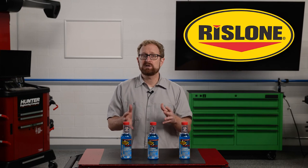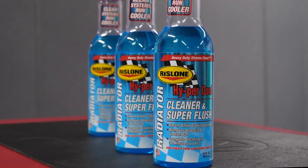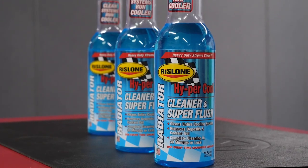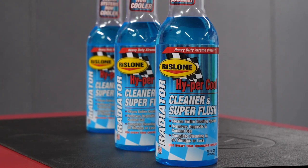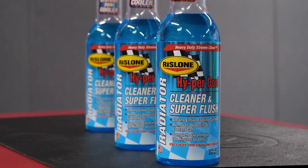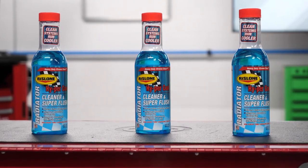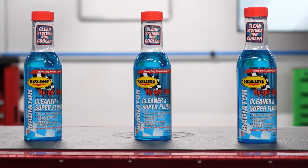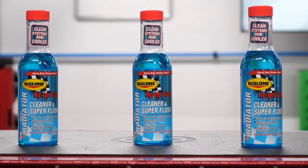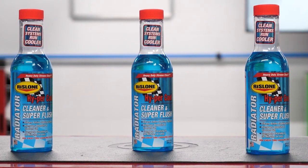To maximize the benefits of a coolant flush, your customers should consider using Rislone Hypercool Radiator Cleaner and Super Flush. This heavy-duty formulation is designed to clean the entire cooling system, eliminating damaging cooling deposits and reducing engine operating temperature to prevent overheating. It cleans solder bloom, oily residue, rust, and scale from the cooling system, and it contains water pump lubricant and corrosion inhibitors, so it won't damage the pump.